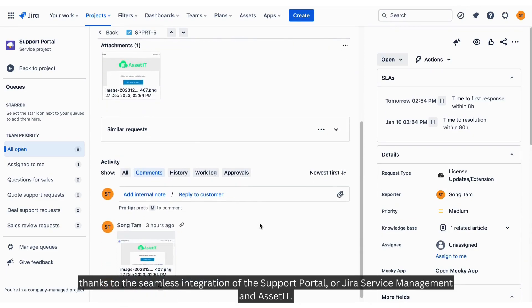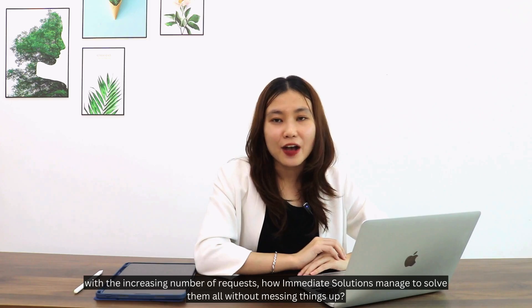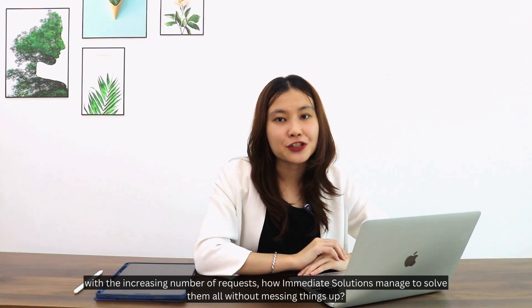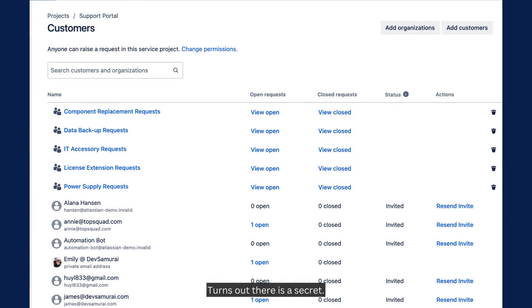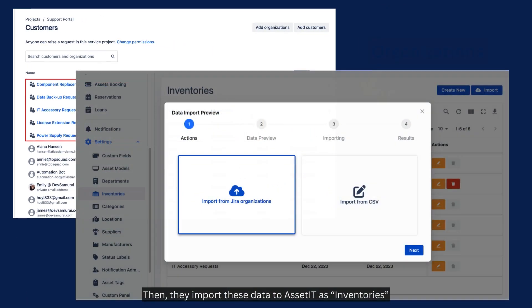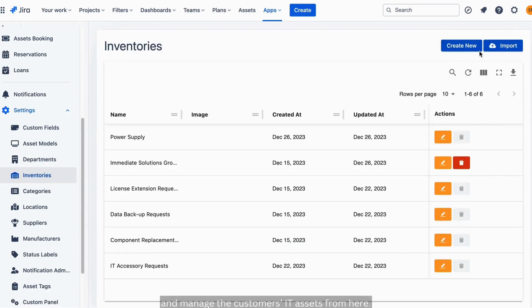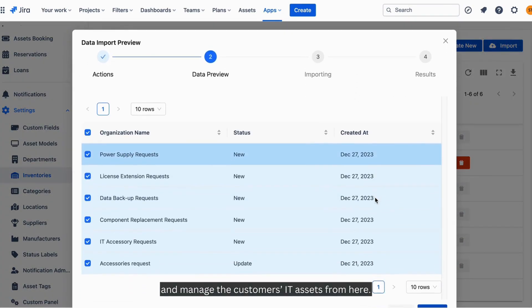So the question is: with the increasing number of requests, how did Immediate Solutions manage to handle them all without messing things up? It turns out there's a secret — they group these requests into Jira Service Management organizations based on their services, then import that data into Asset IT as inventories and manage their customers' IT assets from there.